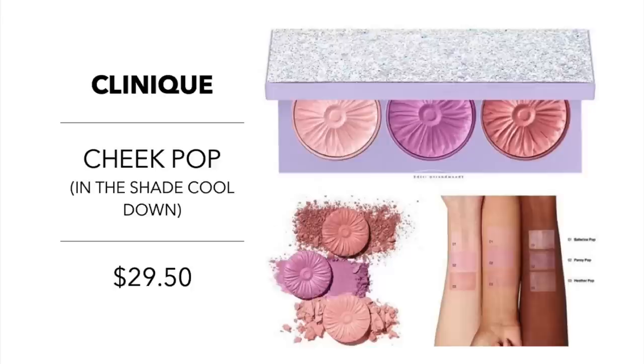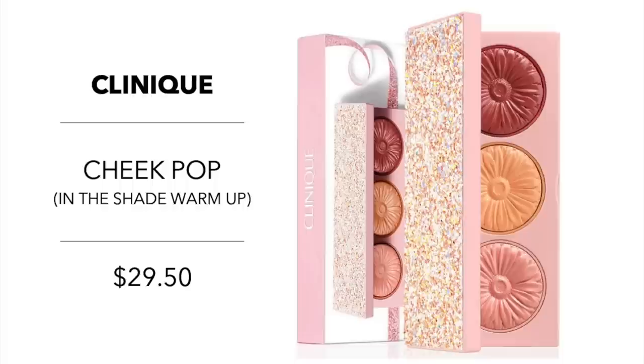Clinique also came out with great cheek products this year. They have their Cheek Pop Cool Down set for $29.50 — last I checked, it was only at Sephora and features only cool-tone blushes: Ballerina Pop, Pansy Pop, and Heather Pop. Ulta, on the other hand, has the Cheek Pop Warm Up, still $29.50, coming with all warm-tone blush shades: Blush Pop, Sorbet Pop, and Cola Pop.